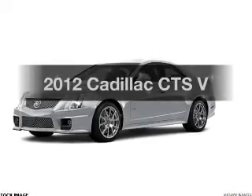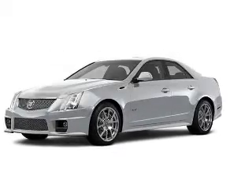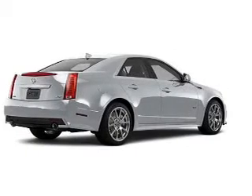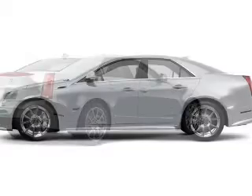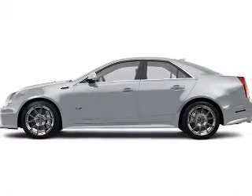Check out this 2012 Cadillac CTS. If you're looking for an automobile with great attributes, look no further. With a powerful 8-cylinder engine connected to a smooth shifting transmission.